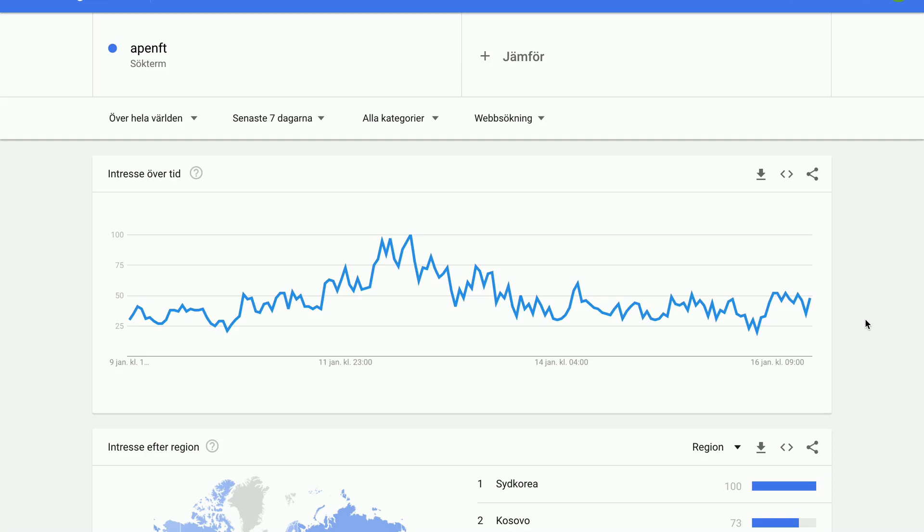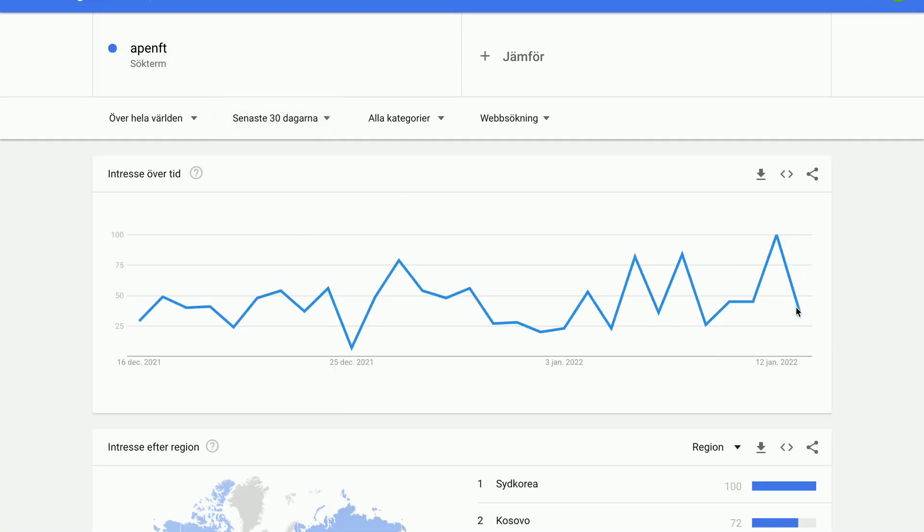If we look at the last 30 days, then it has dipped really a lot actually, and this makes me a little bit worried. But something that we also know is that Ape NFT is still a new thing and the interest for it will likely get higher and higher as more people discover Ape NFT. This is something that we can also take into our analysis.